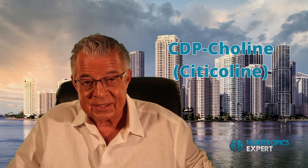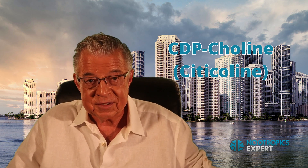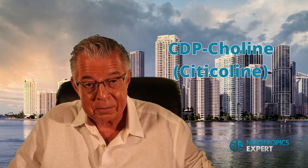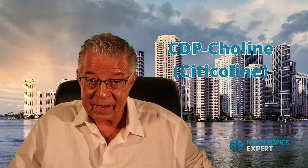You'll learn exactly what CDP-choline is, how it works in your brain, and the benefits you'll get from using it. You'll learn the results of a few clinical studies using CDP-choline for boosting cognition and improving memory, and I'll cover how much CDP-choline you should use, any potential side effects, and which citicoline supplement you should buy.